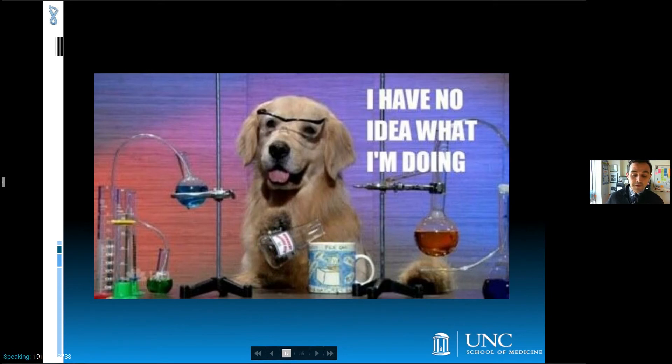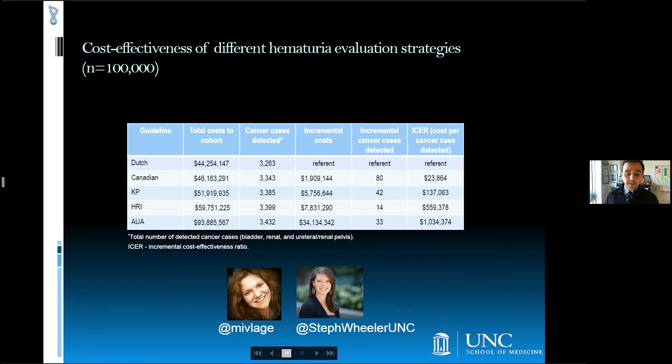I have the great fortune of being on faculty at UNC, where I have access to methodological experts to support the type of sophisticated analyses required for this work. Specifically, I would like to acknowledge Mihaela Georgieva, a PhD candidate in the Department of Health Policy and Management, and my colleague Stephanie Wheeler, Associate Professor of the Department, without whom this work would not have been possible.